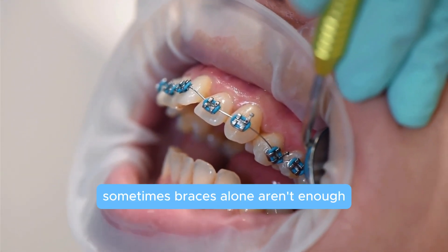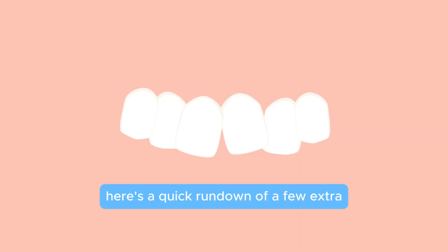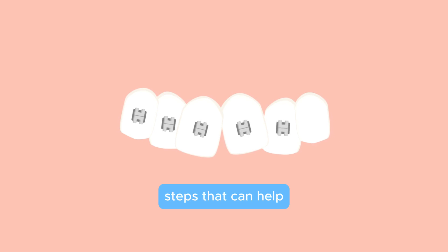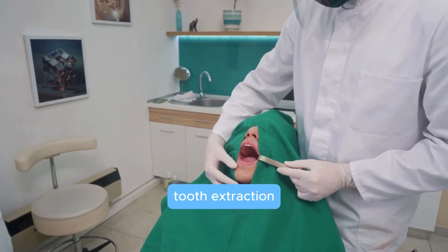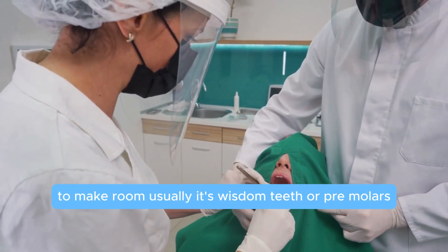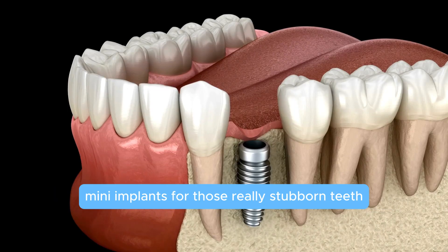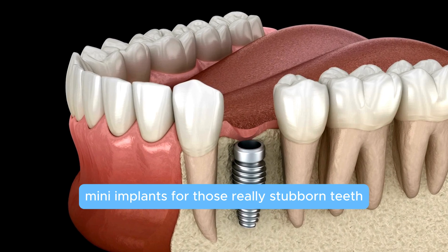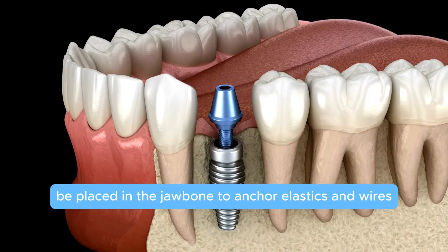Sometimes braces alone aren't enough, and that's when we bring in reinforcements. Here's a quick rundown of a few extra steps that can help. Tooth extraction: if there's just no space left, your dentist might suggest removing a few teeth to make room — usually wisdom teeth or pre-molars.